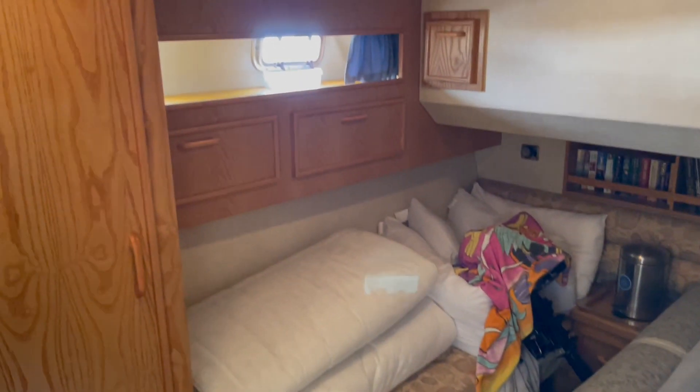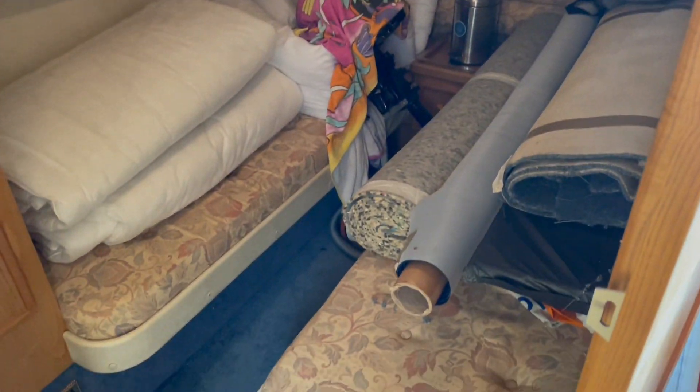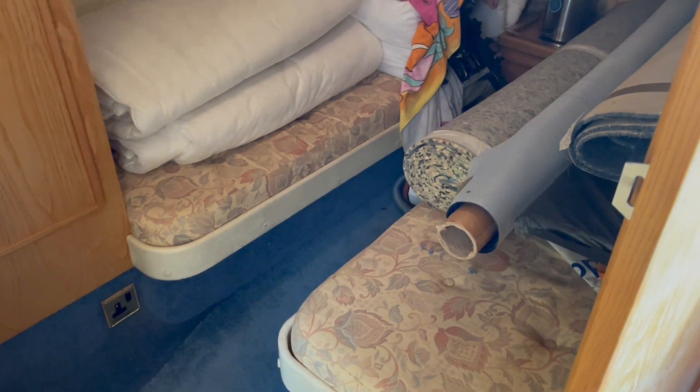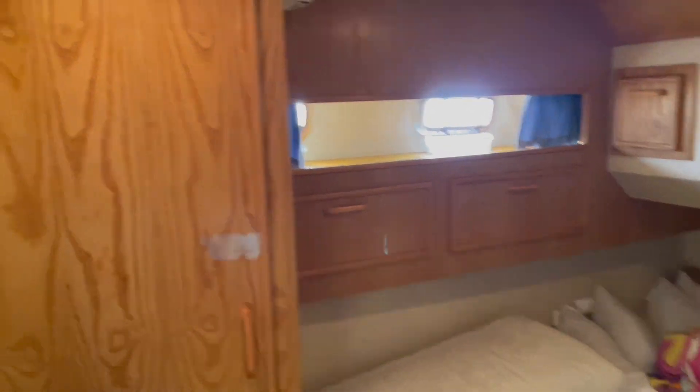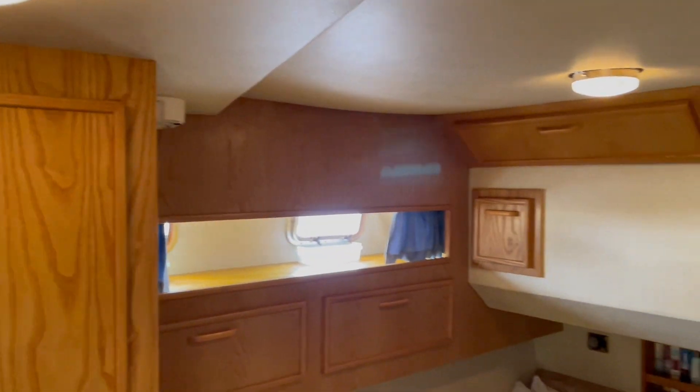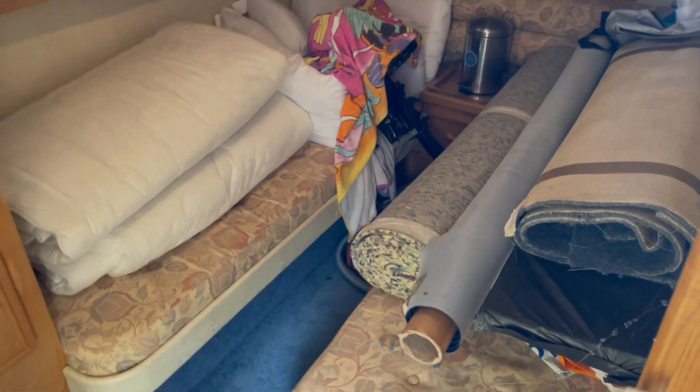There's also a second cabin on the starboard side, currently being used for storage, but you can see it has twin single berths, hanging lockers, and storage, with the same light finish throughout. It's a good size cabin.